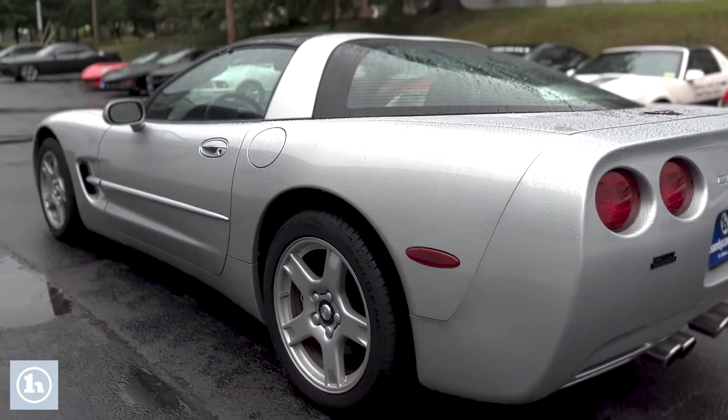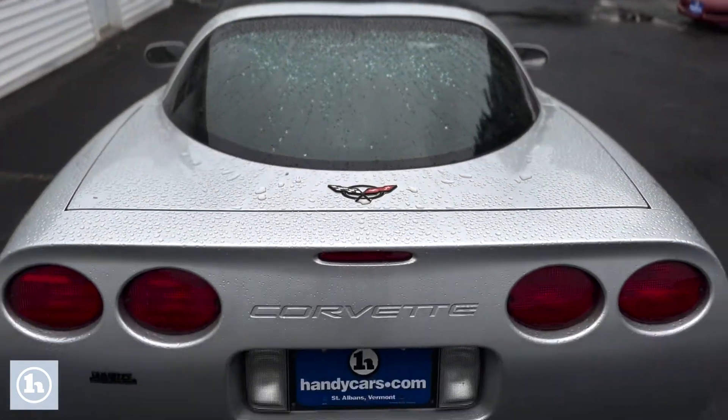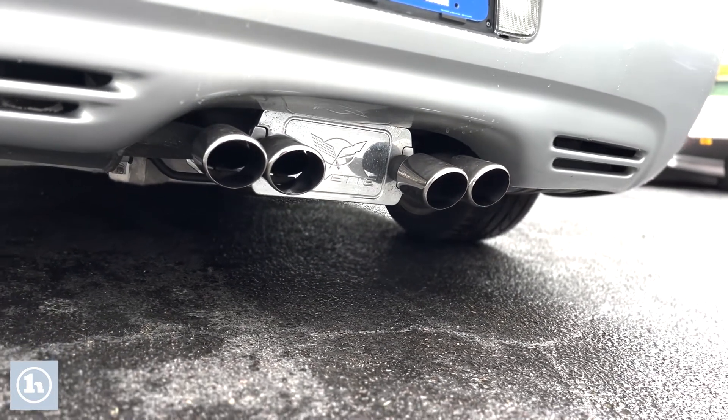Scoot around to the back — it's just got a mean stance to it. It's a beautiful car. You scroll down you see some of the signature features that Corvette has. Note the quad tipped exhaust; it never goes out of style with Corvette. It's very clean.